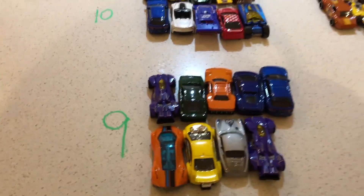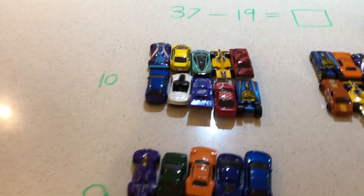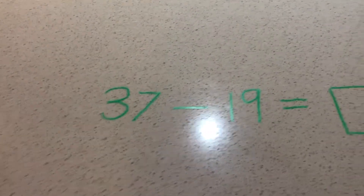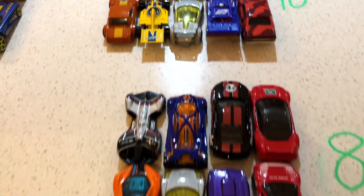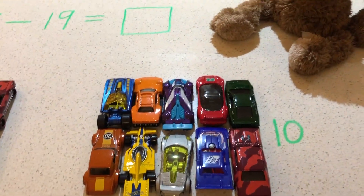37 cars — Murphy gave away 19. How many does he have left? How did you work it out? Murphy's happy — he has 18 cars!